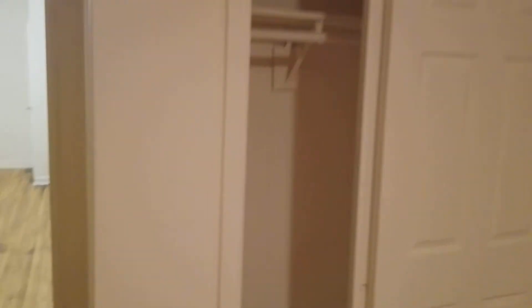Two windows. Very nice closet. Very nice closet.